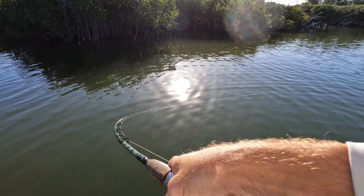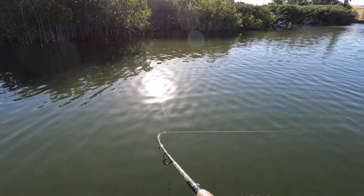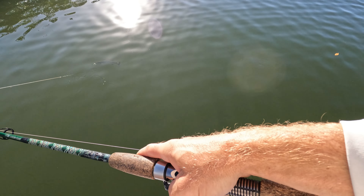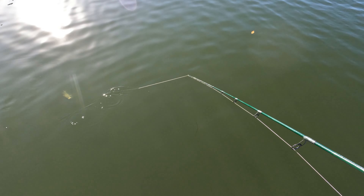There he is — that feels like a better one for sure. Nice, there you go! Good trout. It's good to see some decent trout in here — not monsters, but probably 17, 18 inches or something like that.